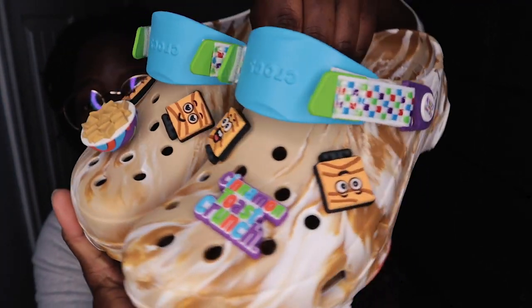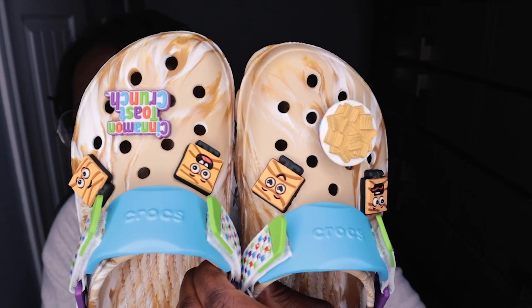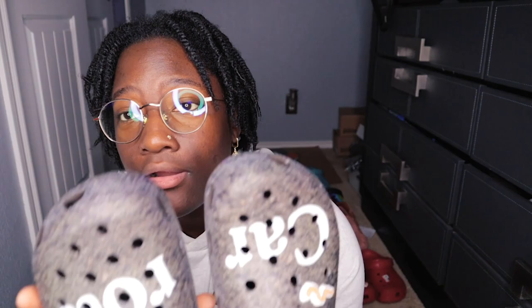My next top favorite is another collab that Crocs did — the Cinnamon Toast Crunch. You can see it came with the charms already on them. I have yet to wear them. Also, I don't know if it's just me, but they kind of have a scent to them — they kind of smell like Cinnamon Toast Crunch, but it could just be in my head. Every time I open the box I feel like it definitely smells like it.